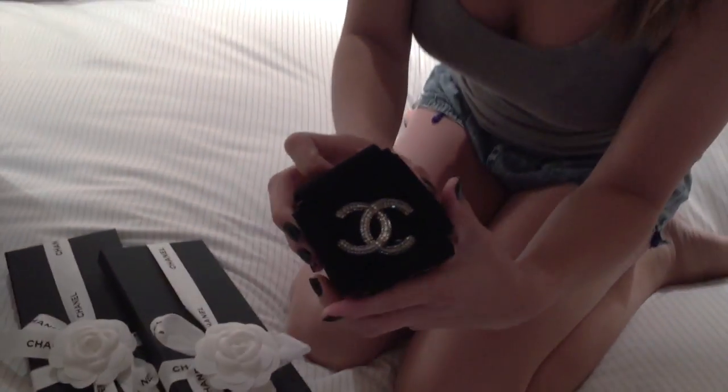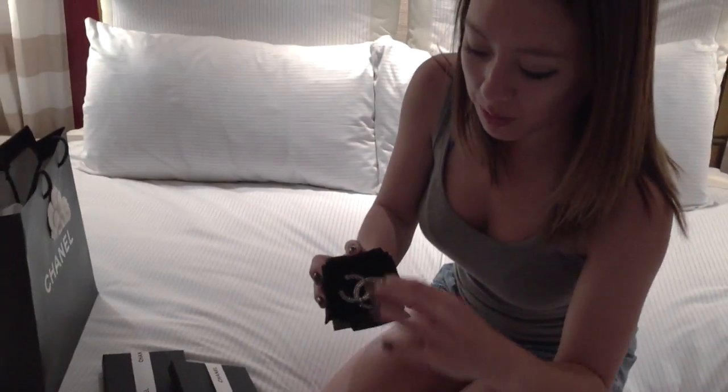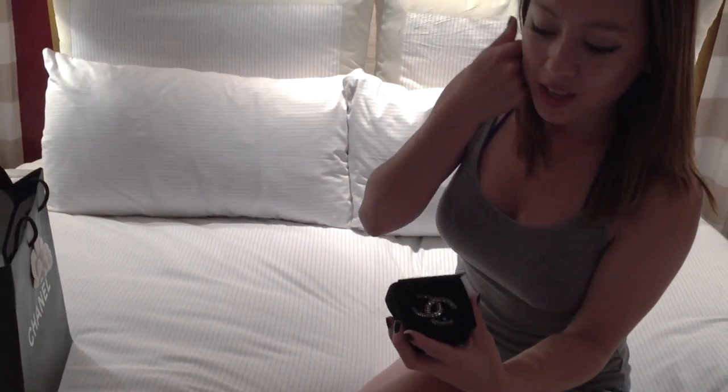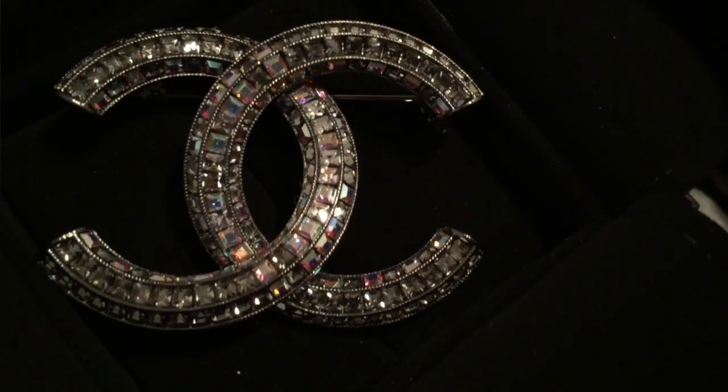The first item is the Chanel brooch, which is actually the first one that I've had. I think these are a really classy piece to have and they basically last for life. And the resale value is pretty good as well.